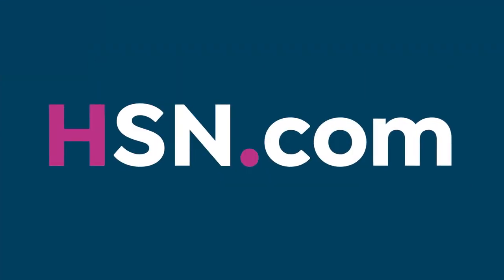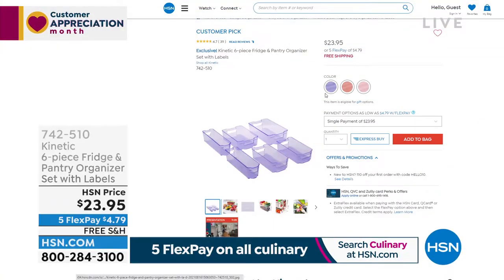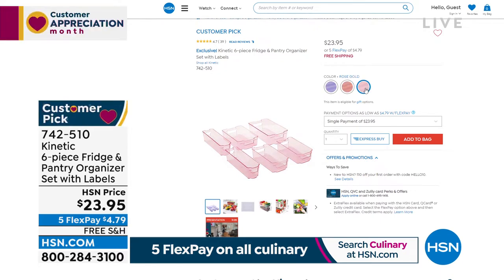Let me show you something coming up that I have at home — multiple sets. This is from Kinetic: a fridge or pantry organizer you can use in so many ways. You're getting six pieces: two in the small slim size, two in the medium, and two in the large. A great way to compartmentalize and organize, whether it's fruits, vegetables, or canned goods. Multiple colors to choose from — they tend to move quickly.